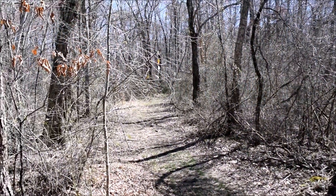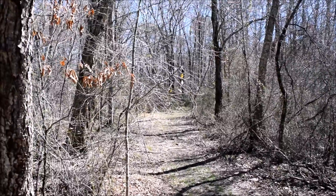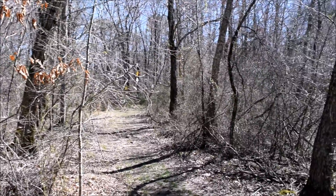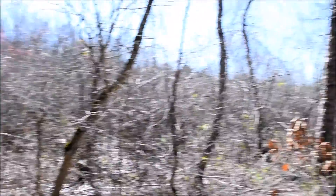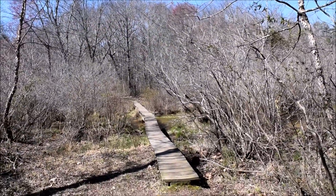This is the northern end of the loop. Highway 7 is just over there in the distance, that's why it's so noisy here. But the trail continues across the stream here across this little footbridge.